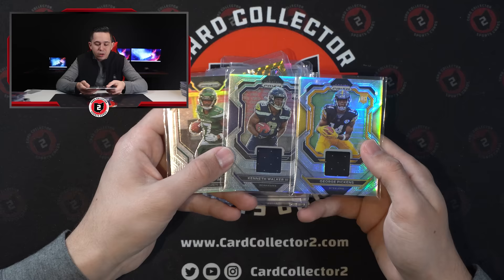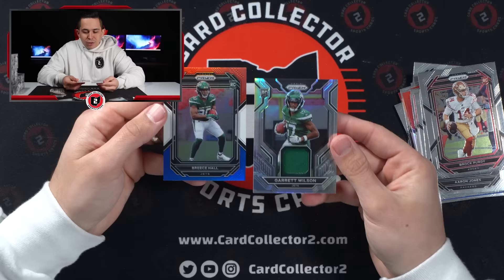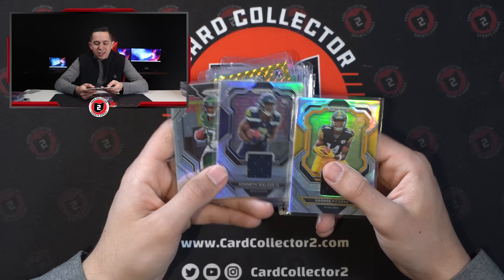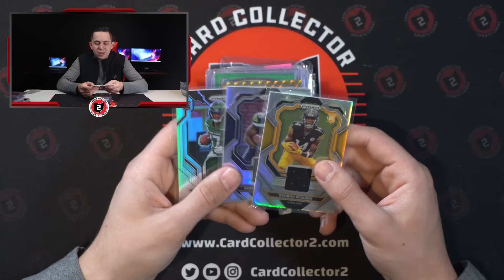A couple of cheap Prism relics — Garrett Wilson, Kenneth Walker, Pickens. We ripped some of these in a blaster video. If you guys have not watched it, it's actually a pretty cool video — basically like, hey, would you rather have an entire Prism hobby or an entire case of blasters? We got a couple of these jerseys. I will say I do actually like the jerseys this year. They're just jerseys, but I think the jerseys actually look good. I like that the photo's blown up a little bit more and not like the base Prism where the card's in the back and it's harder to see them.